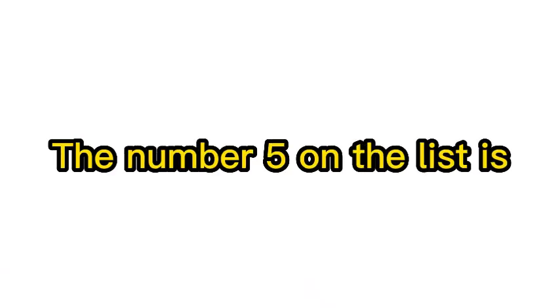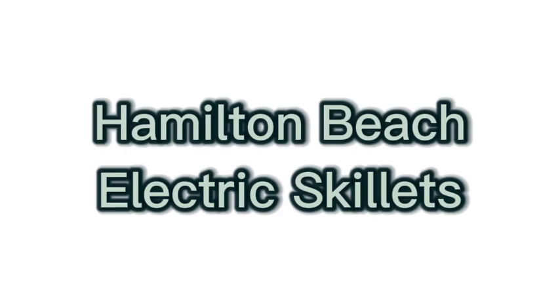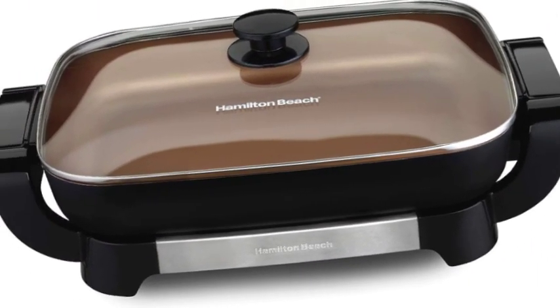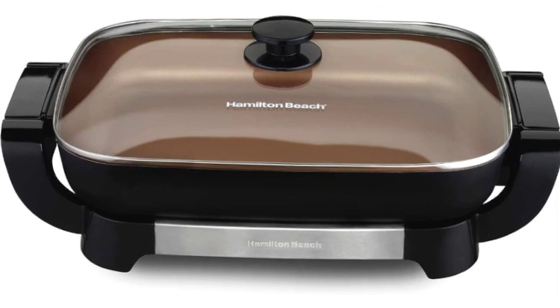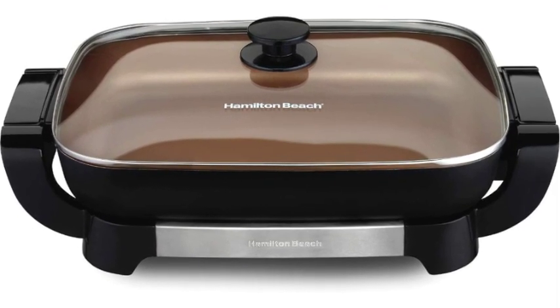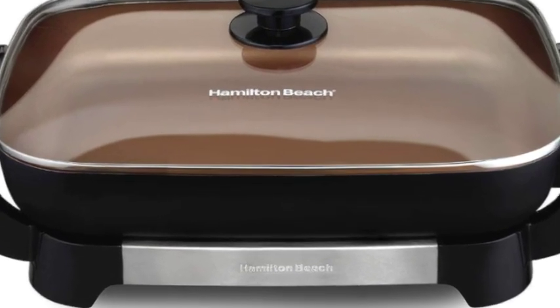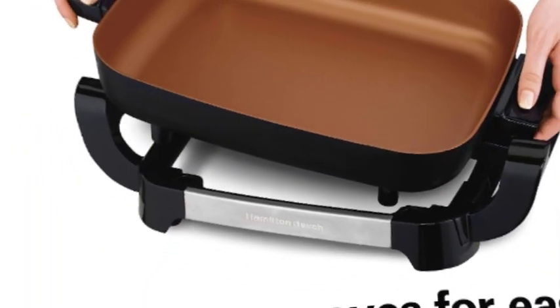The number 5 on the list is Hamilton Beach electric skillets. The 12x15 skillet removes for easy serving and cleanup — it simply lifts off the base so you can serve straight from the pan at the table. After the meal, it easily washes up in the sink or dishwasher.